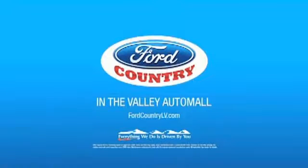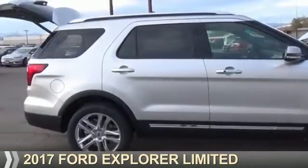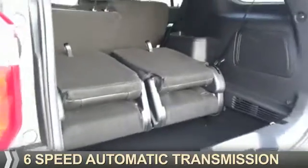Visit Ford Country in the Valley Auto Mall today. Presenting the 2017 Ford Explorer. It's powered by all-wheel drive, a 3.5 liter six-cylinder engine, and a six-speed automatic transmission.